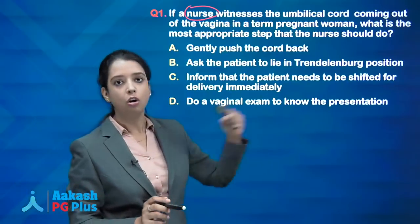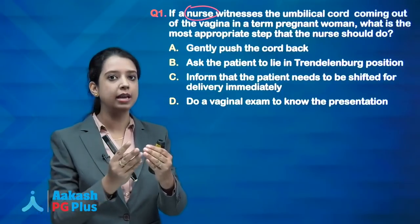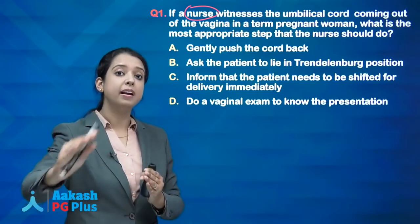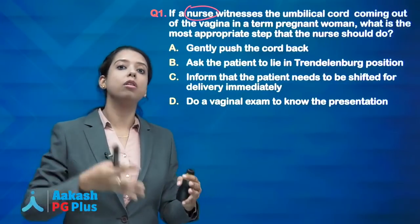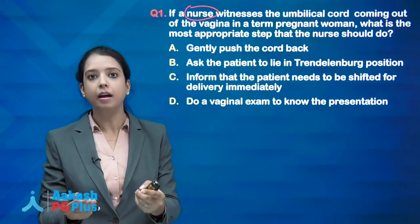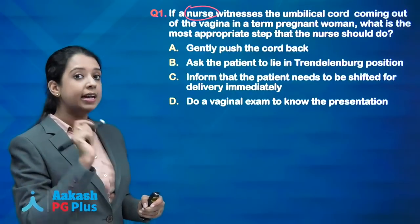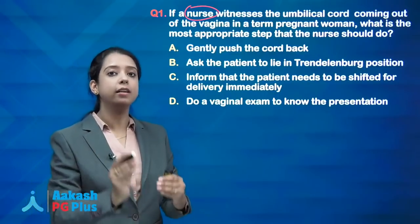But it is a nurse, and a nurse is not authorised to do a vaginal examination. If the patient is in early stage of labour, the first step is to call and make arrangements for the OT immediately, and in the meanwhile do procedures to avoid cord compression. If it had specified early stage of labour, the answer would be to inform that the patient needs to be shifted for delivery immediately.